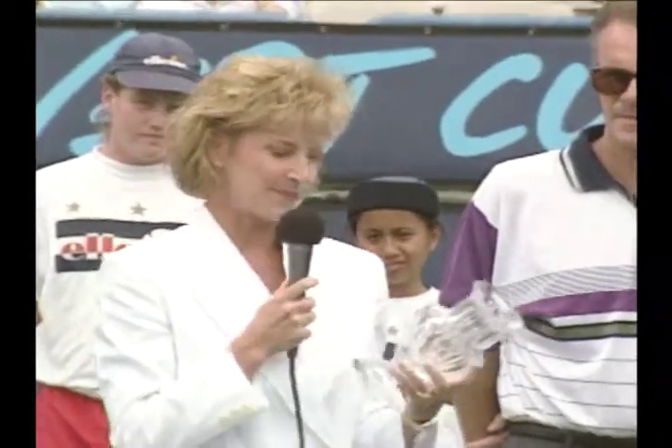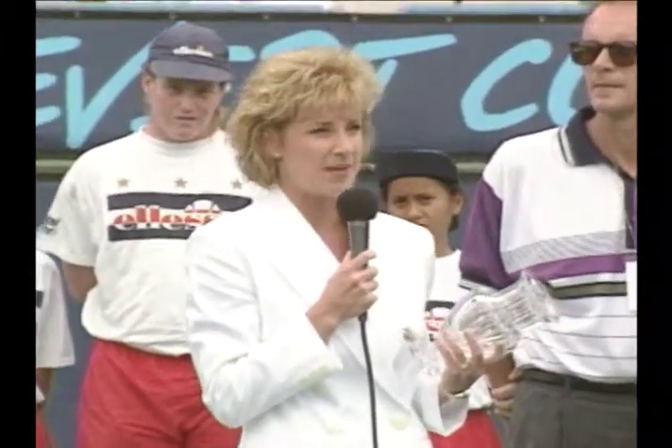Thank you, Barbara and Charlie. I'd just like to say that it really is an honor for me to have my name on this tournament. I can't think of a better place to have a tournament — the Grand Champions, probably the most beautiful venue in the whole country. Believe me, I've been around.